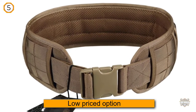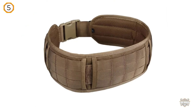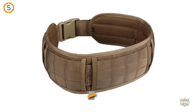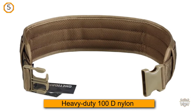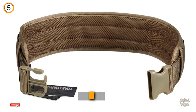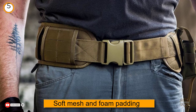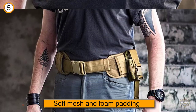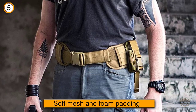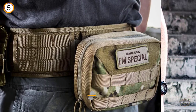This is one of the low-priced options you can choose without compromising too much on quality. It features heavy-duty 1000D nylon for strength and comfort, with soft mesh and foam padding throughout for added comfort — very important if you wear it for long hours. This combination makes the padding breathable for use in a hot climate. It's wide enough to have three rows of MOLLE webbing and features a quick-release buckle for ease of use.